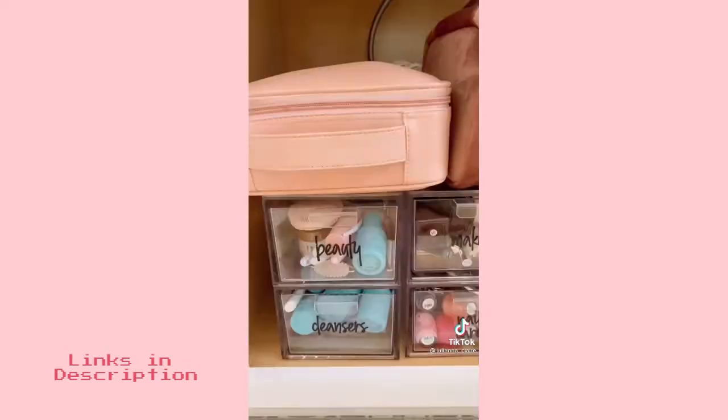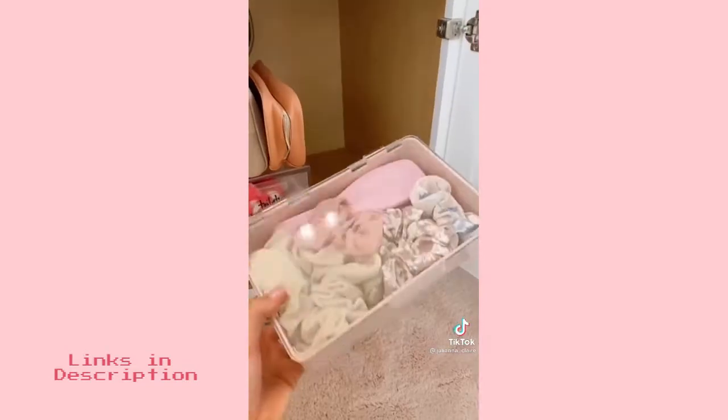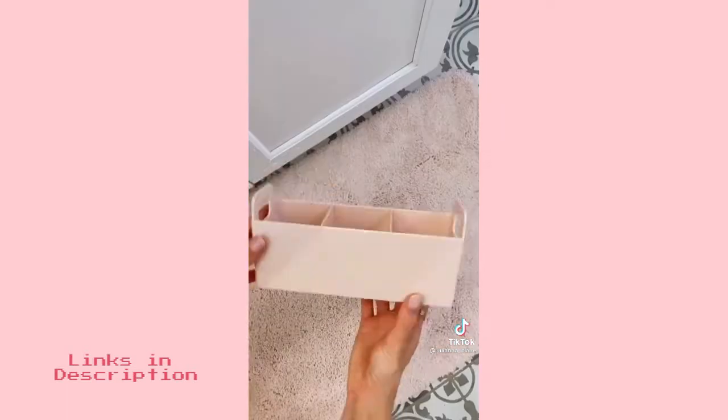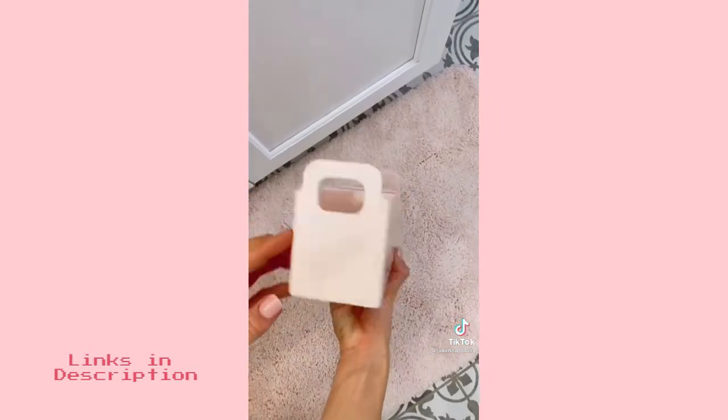These bathroom labels make identifying what you need super easy. This pink container is stackable and perfect for keeping small items organized. This organization bin helps keep my everyday essentials like hair ties and bobby pins easily separated and accessible.